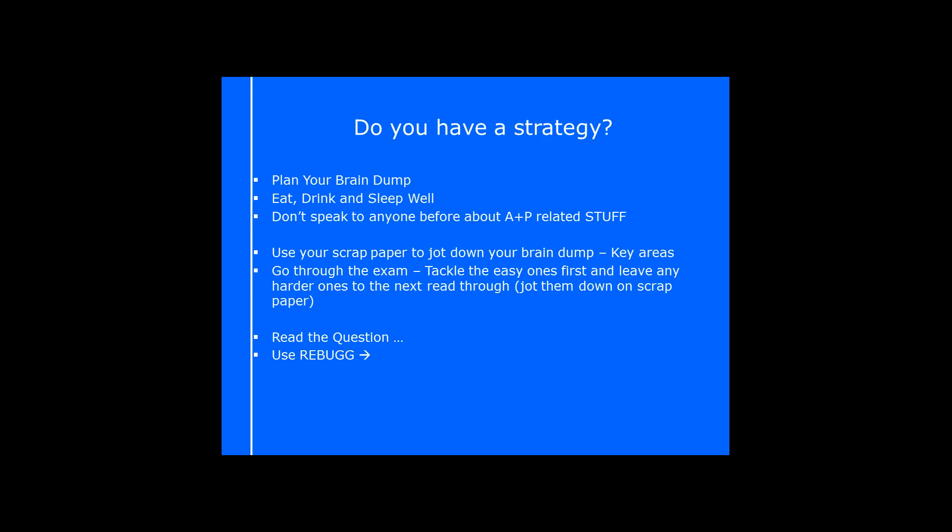When they say it's time to start your exam, jot down your brain dump and pop those key areas down. Then start to go through the exam and tackle the easy ones first. Leave the harder ones for your next run through. Go through the easy ones, get them done, and jot down the number on your scrap paper for the trickier ones you want to go back to. The chances are once you've got all the easy ones done, your confidence will go through the roof.